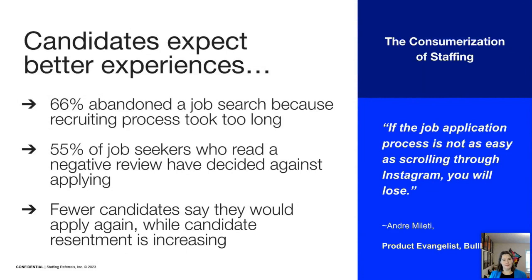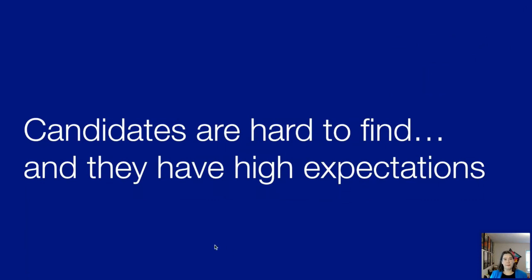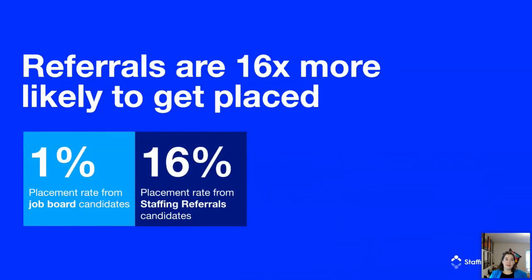Candidates are hard to find and they have very high expectations for the job search experience. The old way of posting jobs on job boards and waiting for candidates to apply simply doesn't work anymore. And that's why referrals matter. Data from the Staffing Referral System shows that the average placement rate for referrals is 16%, compared to the 1% typical from job boards — meaning referral leads are 16 times more likely to get placed.